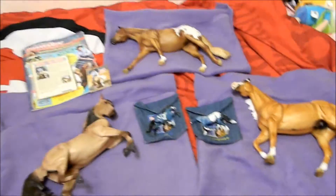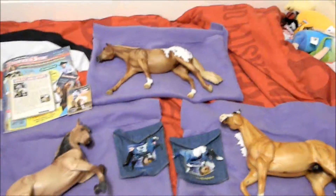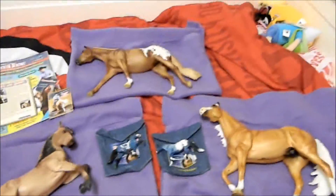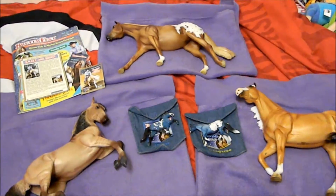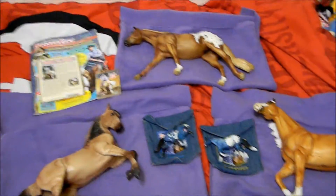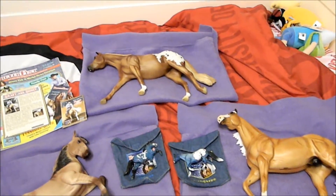I got some pretty good news — yesterday I finally got my Briarfest horses in. I didn't go to Briarfest but I did have someone pick up some horses for me. I got a celebration model, two special runs, and two single-day stablemates, so I'm going to show those to you.